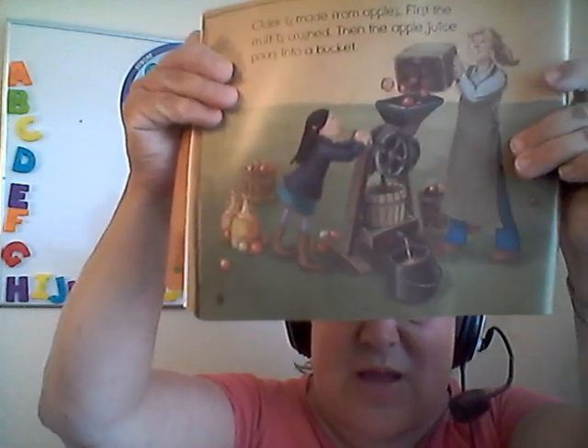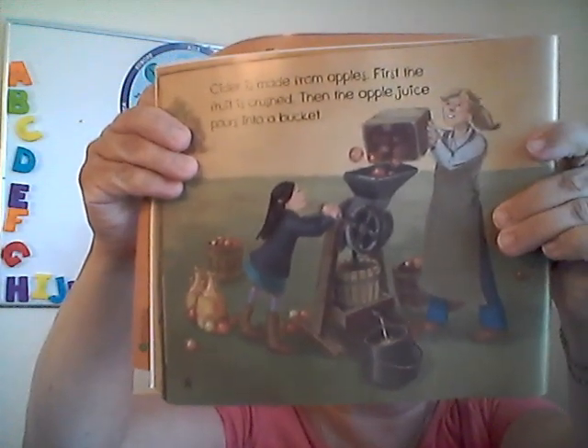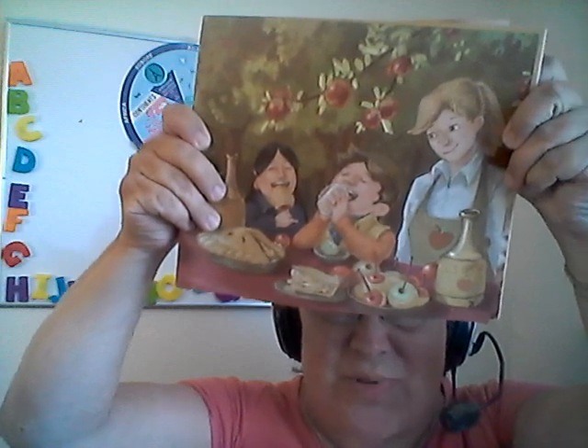Cider is made from apples too. Do you like apple cider or apple juice? It's so good. They use a machine to get the apple juice out of the apples. People have harvested apples for thousands of years. It's fun to celebrate the apple harvest with others, especially when you're with your family. See how they're enjoying the apple harvest?